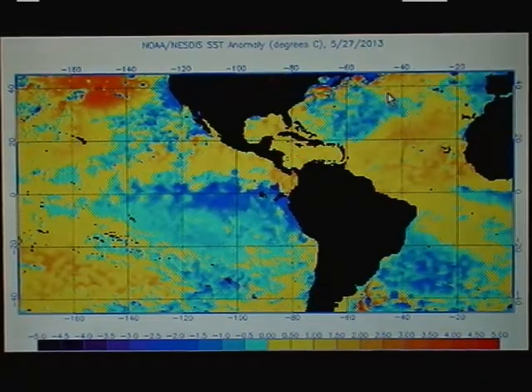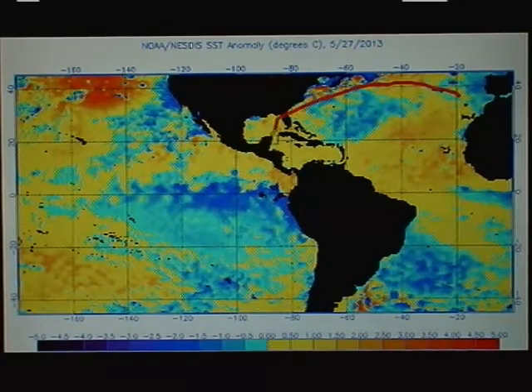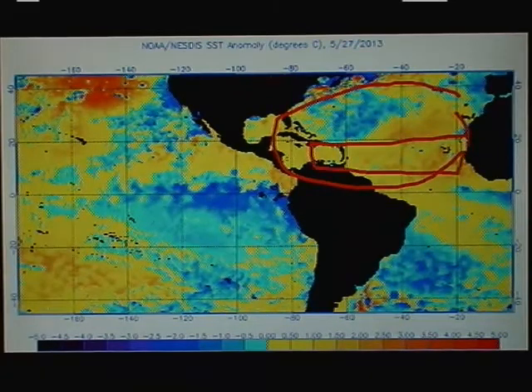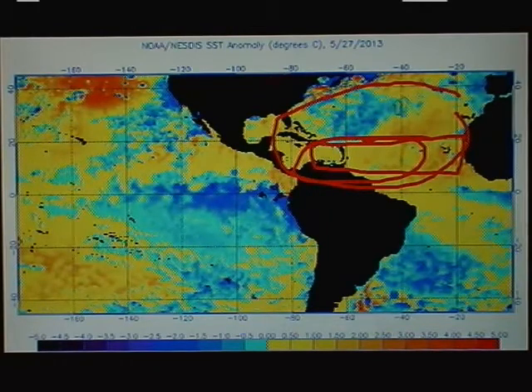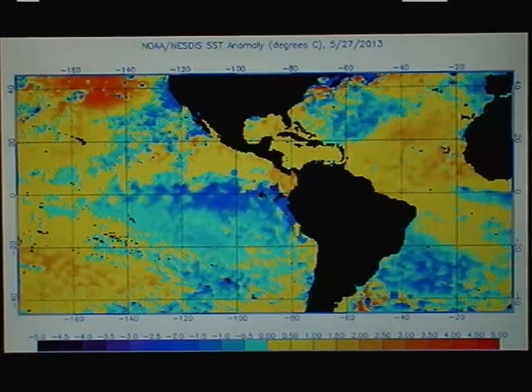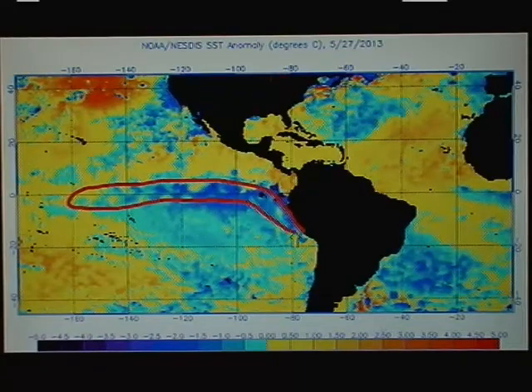That means, as I've talked about, that we should see a pretty active season out here across the Atlantic basin, with a majority of the more intense hurricanes focused probably in this region this year. Last year the more intense hurricanes were up here in the subtropics — it was quite a distorted pattern compared to what we're used to seeing. Meanwhile, in the Pacific, the equatorial region is still showing quite a bit of cold water compared to average.